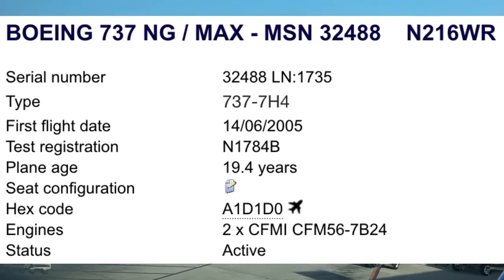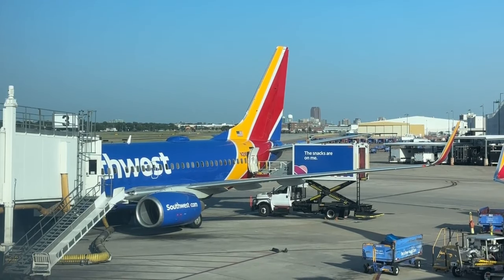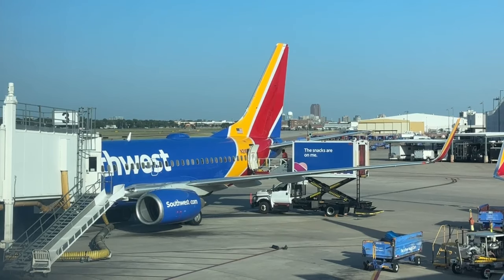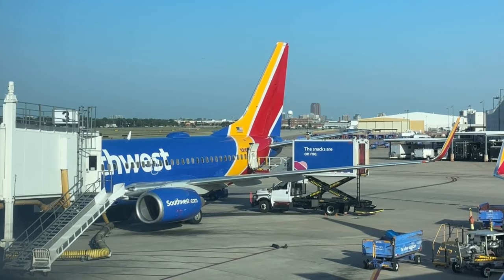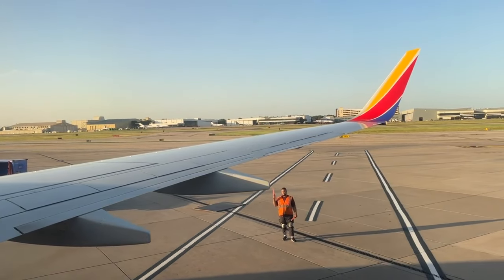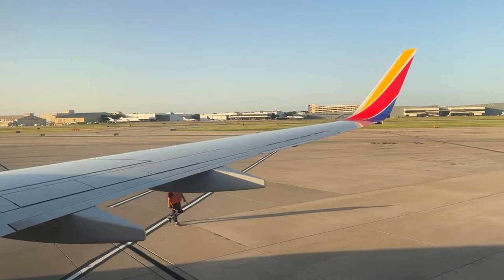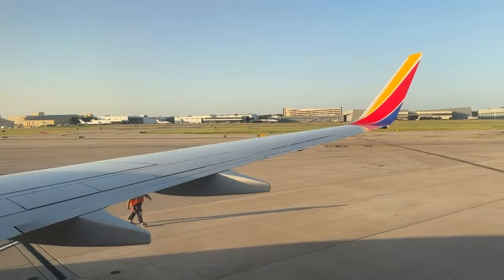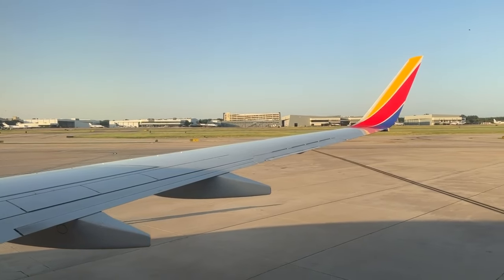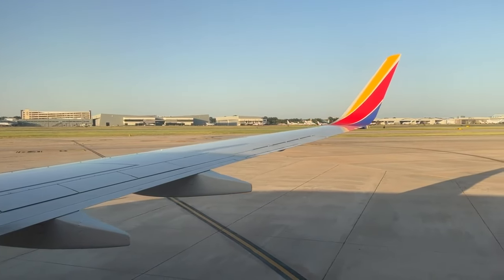Southwest has really expanded its offerings at Dallas Love Field, especially over the last 10 years since some of the regulations changed. With that being said, we're on to our second flight of the day on N216WR — a Southwest 737-700 departing from gate number three. This aircraft is also 18 years old and was originally delivered to Southwest. We have a 100% load factor and will be seated in seat 22F. Let's go ahead and push back and get to it.